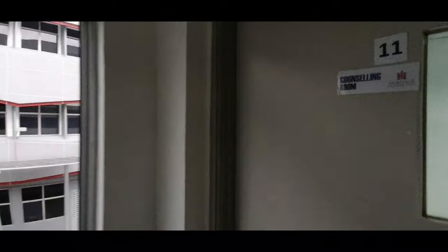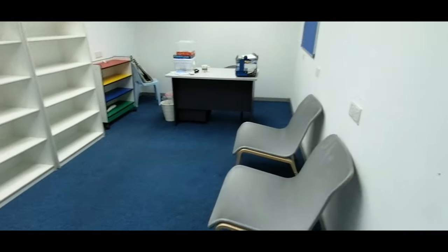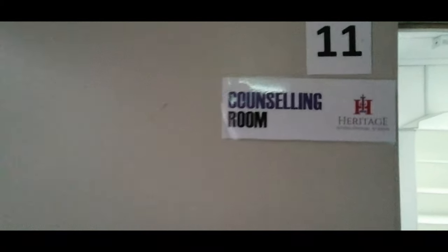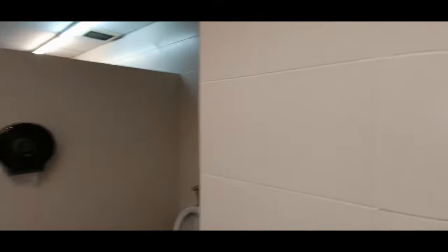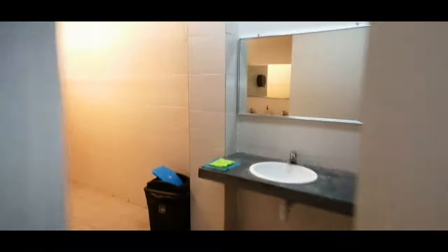If you walk further to the end, you will see the Counselor's room. The toilets and water dispenser for the first floor are located just outside of the Counselor's room.